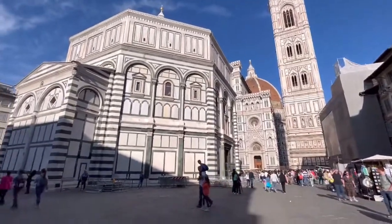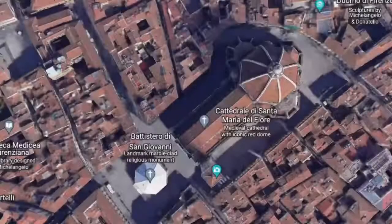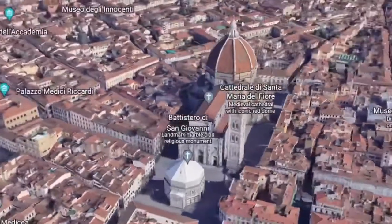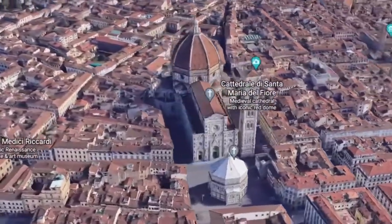Hi guys, welcome back. In this video we will be exploring the great Florence Cathedral and historic square in the city center of Florence. So let's get started.